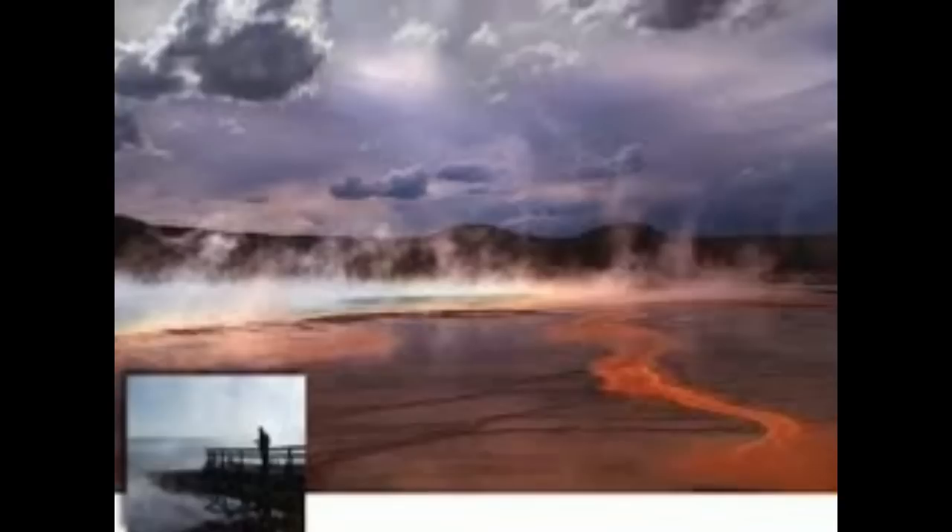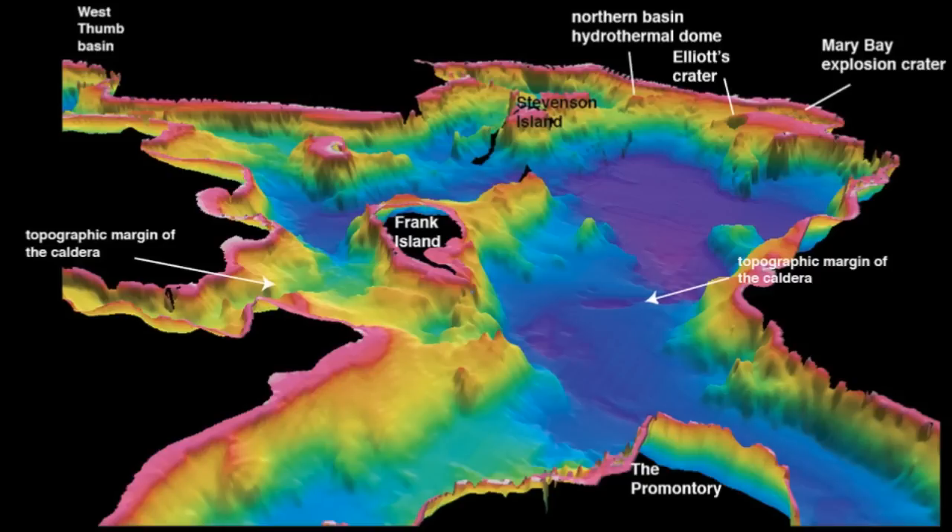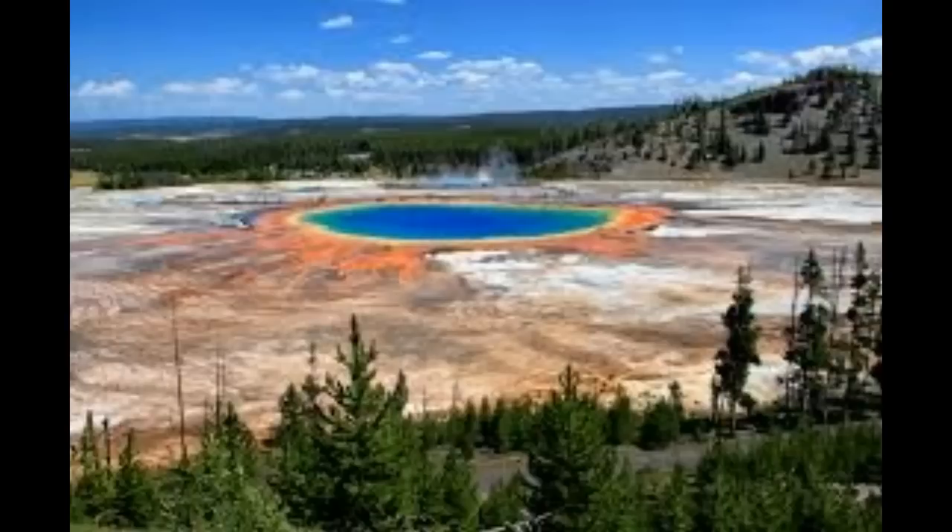The Yellowstone discovery comes off the back of a study examining the presence of tremors in great lakes around the globe. Micro-seism is a faint shake of the Earth associated with the interaction of ocean waves and the seabed.